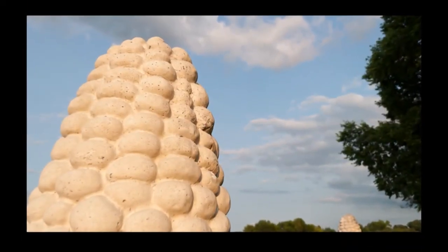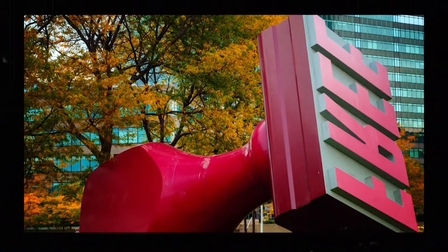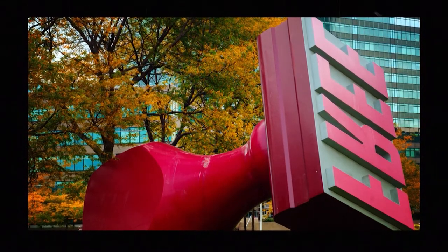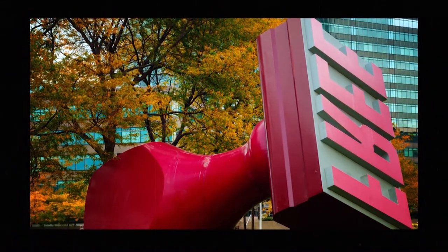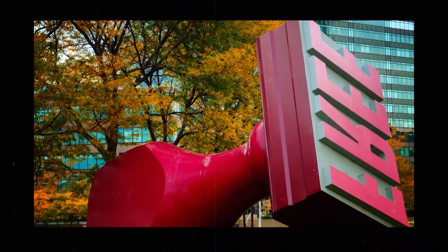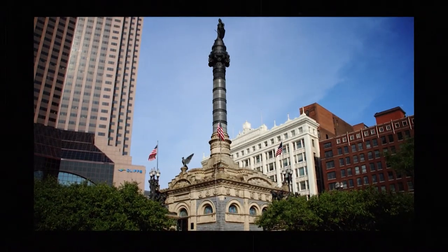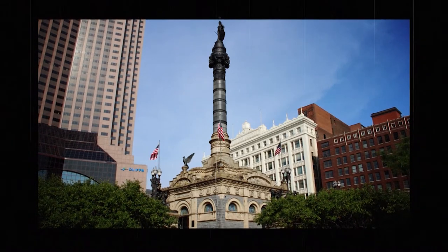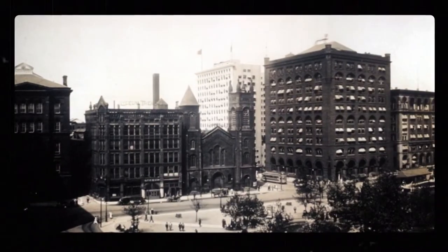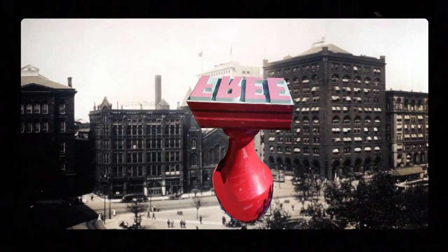Lots of folks find these people-sized corn cobs equally as puzzling. Another oversized object that doubles as public art calls Cleveland home. Known as the world's largest rubber stamp, or simply Free Stamp, this nearly 30-foot-tall sculpture was designed by Klaus Oldenburg in 1985. The word 'free' was meant to reference the nearby Soldiers and Sailors Monument, which honors the Civil War veterans who fought to free Southern slaves. The sculpture was supposed to sit outside Standard Oil headquarters and was designed to stand upright with the word 'free' facing the sky.